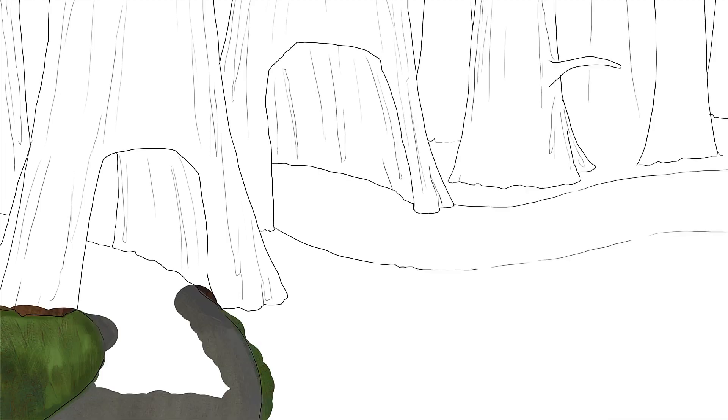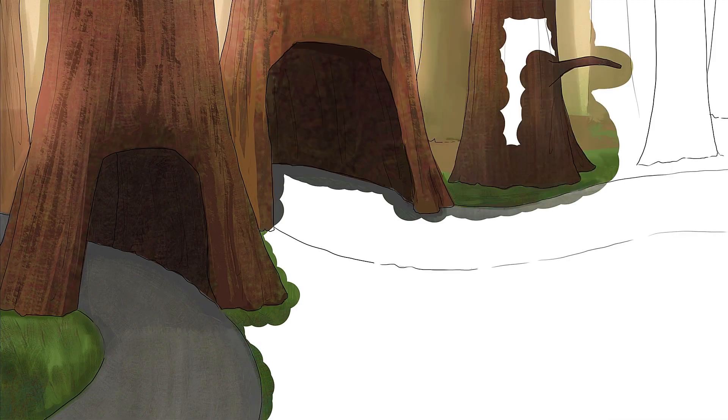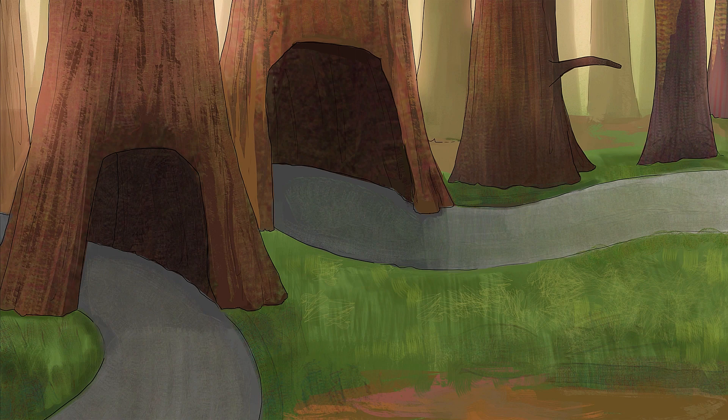Since our last sketch covered small babies, let's move to the other end of the spectrum: big babies. And for that, we'll head over to the biggest trees we know, the redwoods.